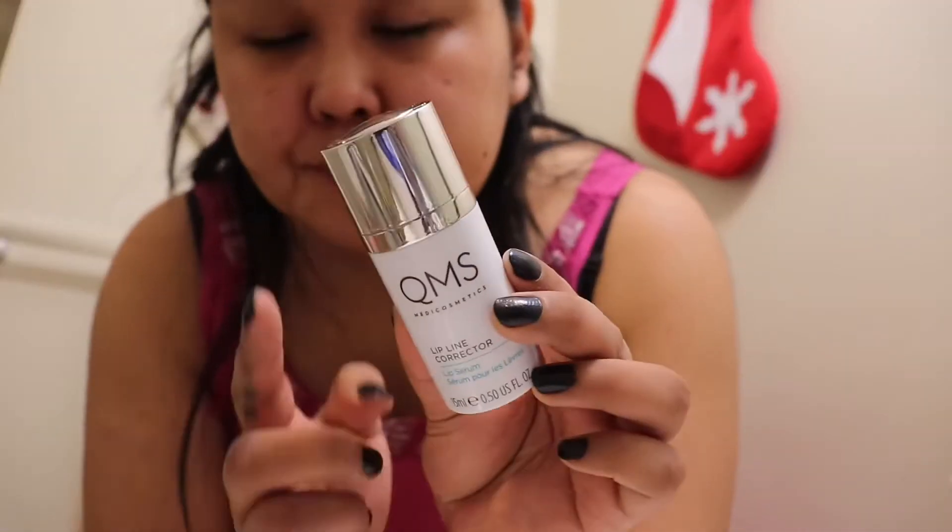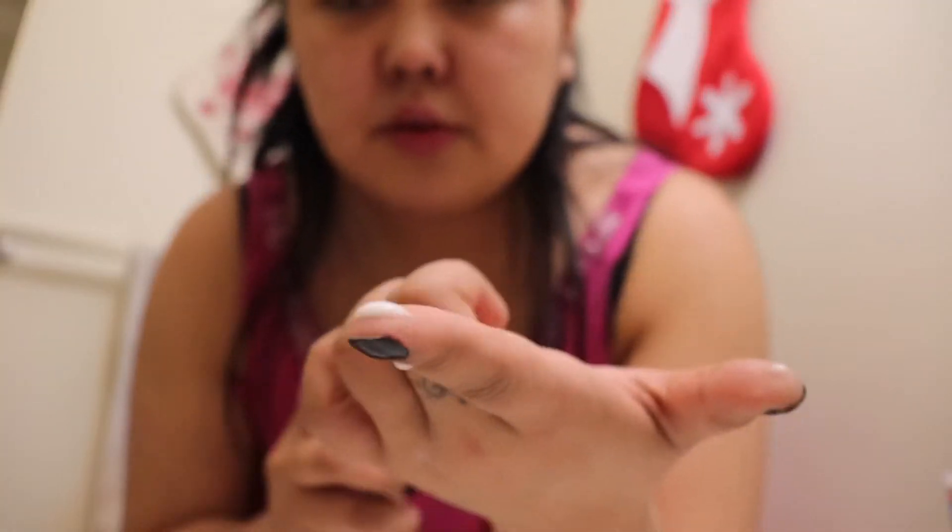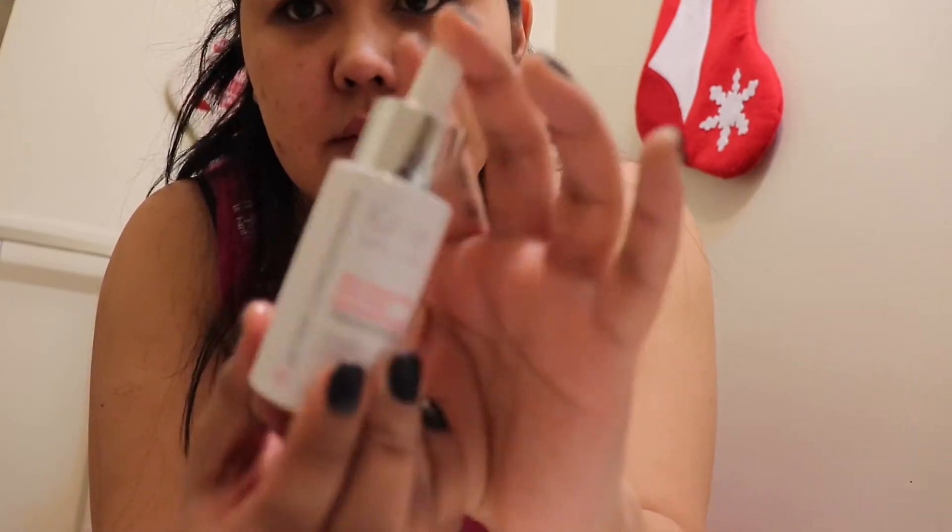I love this — I got it in a Boxycharm. It comes out creamy and it literally gets rid of chapped lips right away. So I just let it dry on there, and for the past few days I've been loving this.